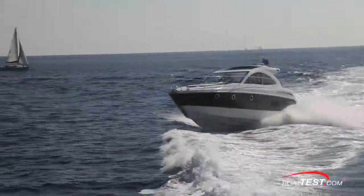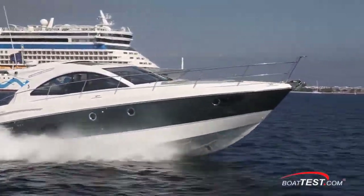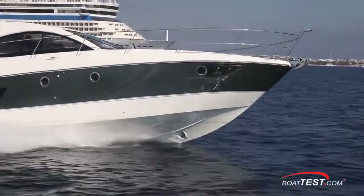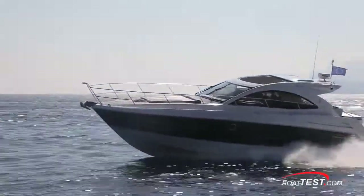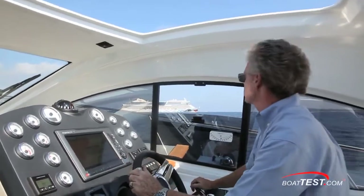One thing that really makes a difference in this boat's performance is the patented Airstep hull. Beneteau has found a unique way of adding air under the running surface while increasing that running surface at the same time. And the results are extraordinary through a wide spectrum of handling characteristics.